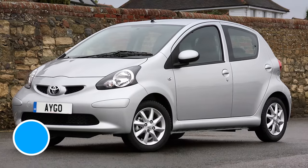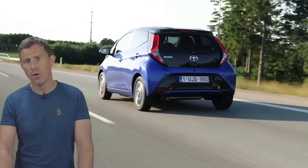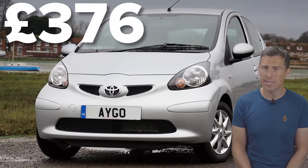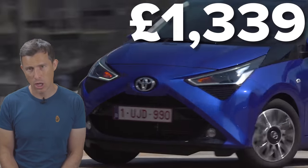In 5th place are the two previous generation versions of the Toyota Aygo with a score of 85.5 out of 100. The most common fault relates to their alternators, with an average cost to fix of £375. The most expensive repair was £1,300 to fix an Aygo's clutch.